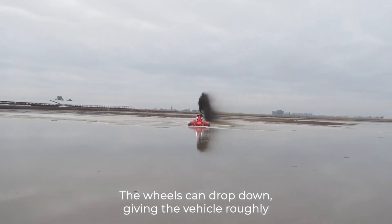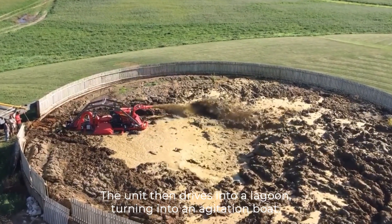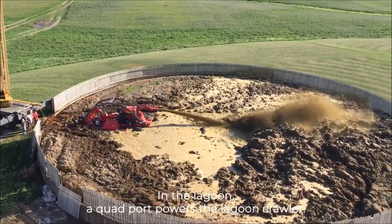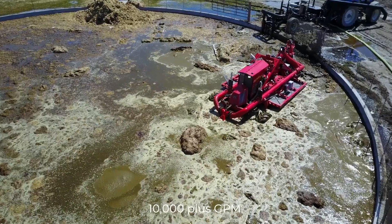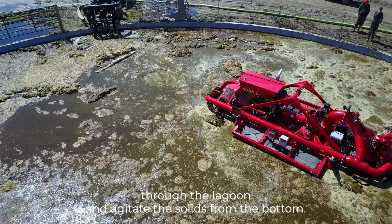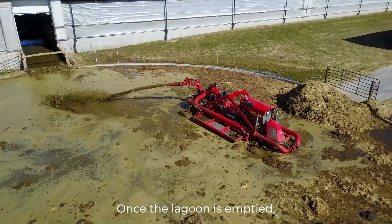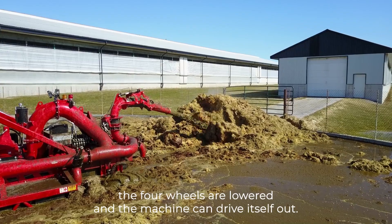The wheels can drop down, giving the vehicle roughly 5 feet of ground clearance. The unit then drives into a lagoon, turning into an agitation boat. In the lagoon, a quad port powers the Lagoon Crawler. The Noon Header Series Manure Pump with 10,000-plus GPM volumes is used to maneuver the pontoon through the lagoon and agitate the solids from the bottom. This lagoon crawler does not need a priming system. Once the lagoon is emptied, the four wheels are lowered and the machine can drive itself out.